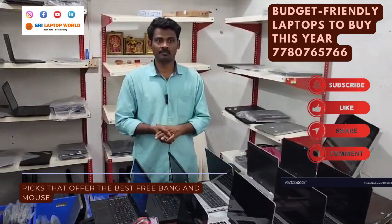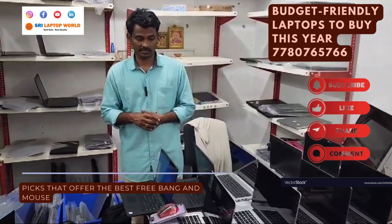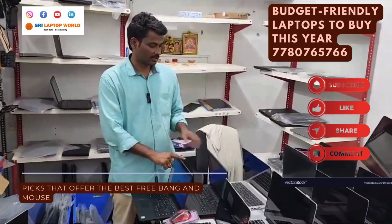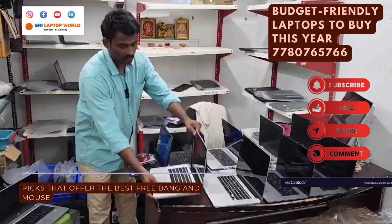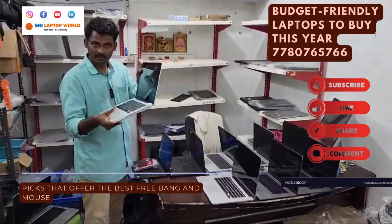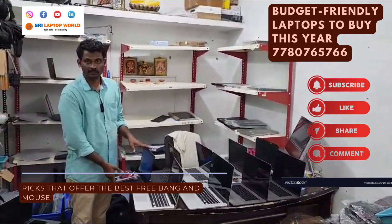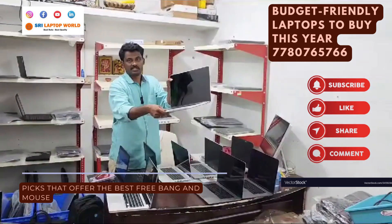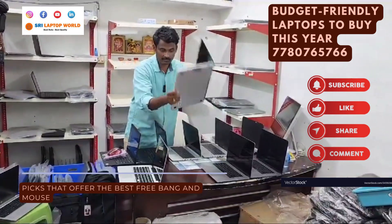Pretty much every laptop has 8GB RAM and 256GB SSD. For storage upgrade, you can update to 1TB SSD. Almost every laptop features Windows. Next, MacBook Pro 2020, i5, 16GB RAM, 512GB SSD at ₹21,000 to ₹21,500.